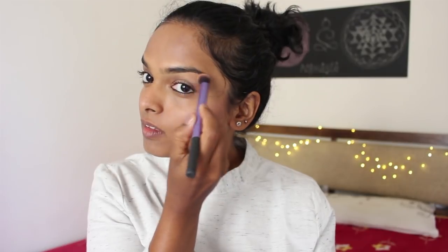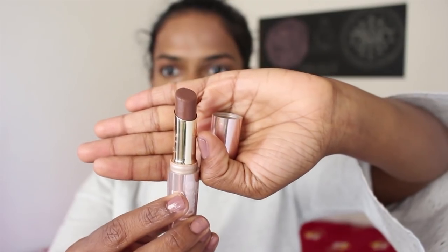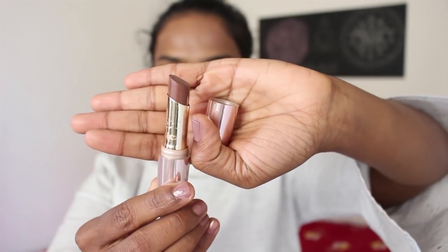I'm also applying the highlighter on the bridge of my nose and my cupid's bow. And then I have a new nude favorite — this is the Latme nine to five lipstick in the shade coffee latte.